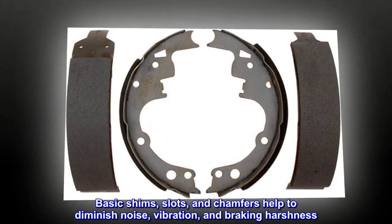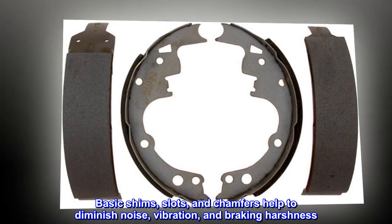Basic shims, slots, and chamfers help to diminish noise, vibration, and braking harshness.